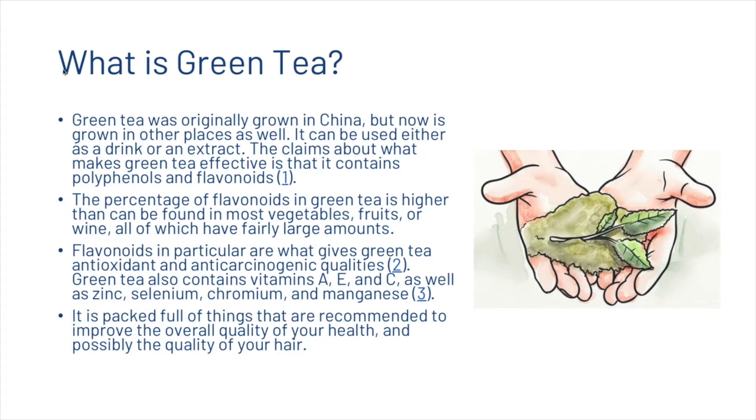The percentage of flavonoids in green tea is higher than can be found in most vegetables, fruits, or wine, all of which have fairly large amounts. Flavonoids in particular are what give green tea its antioxidant and anti-carcinogenic qualities. Green tea also contains various vitamins and minerals, and is packed full of things recommended to improve the overall quality of your health and possibly the quality of your hair.